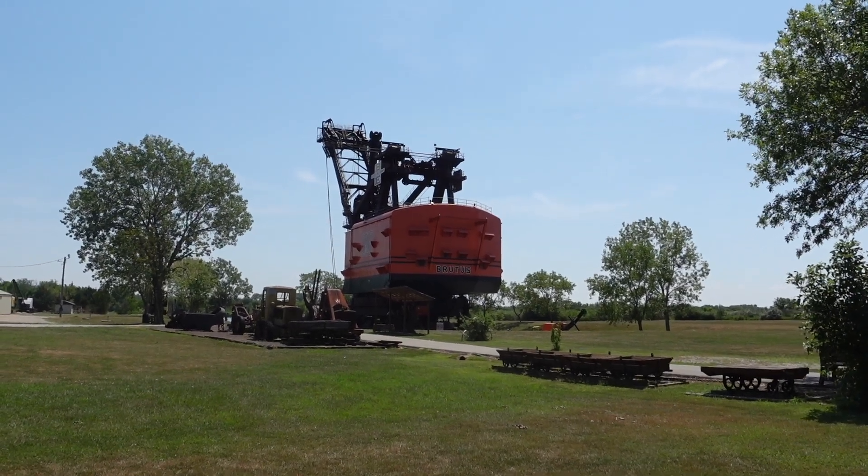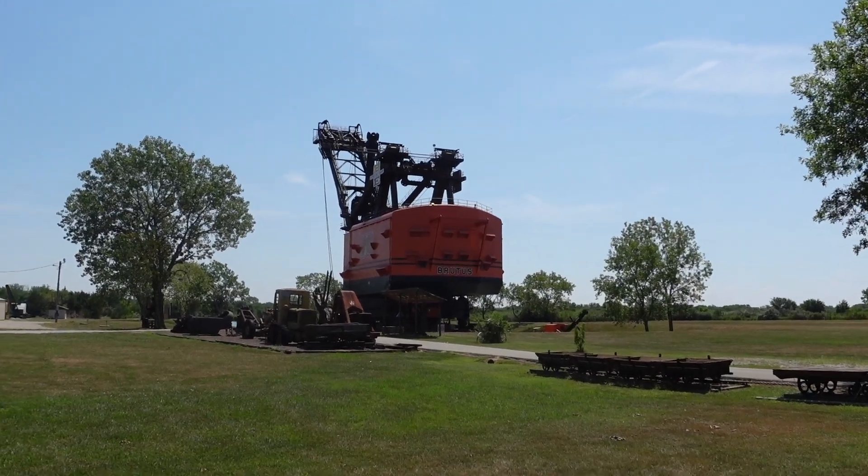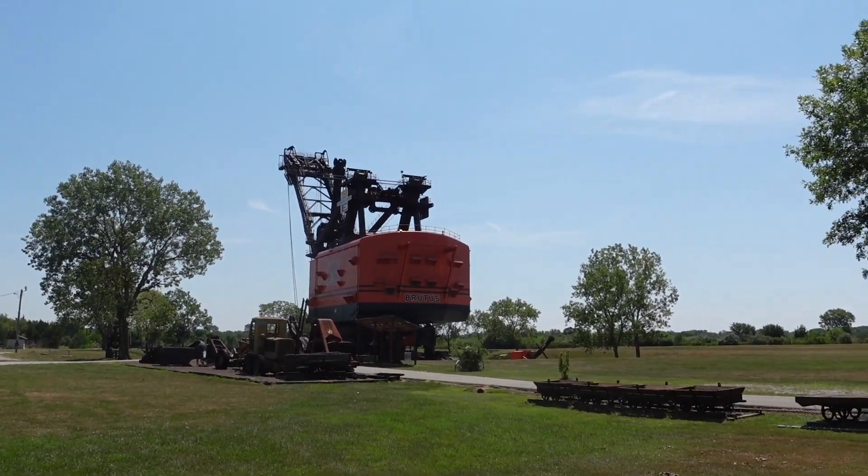Guys, exploring Americana here. We're here in West Mineral, Kansas to check out Big Brutus.